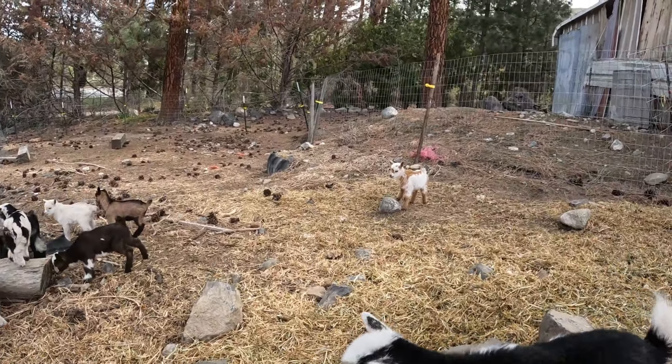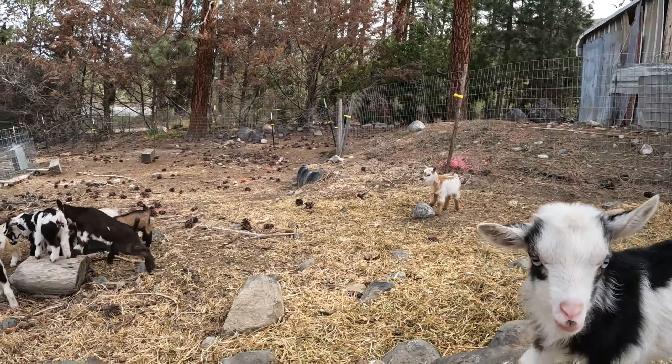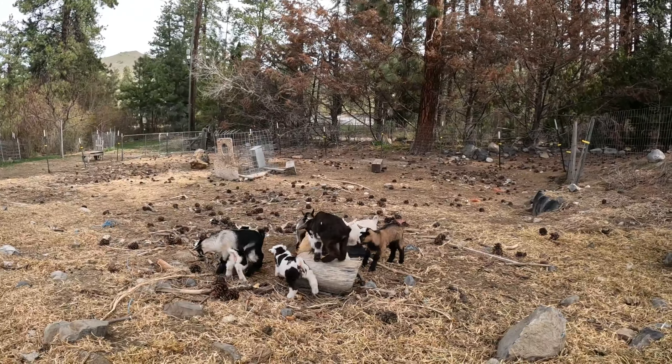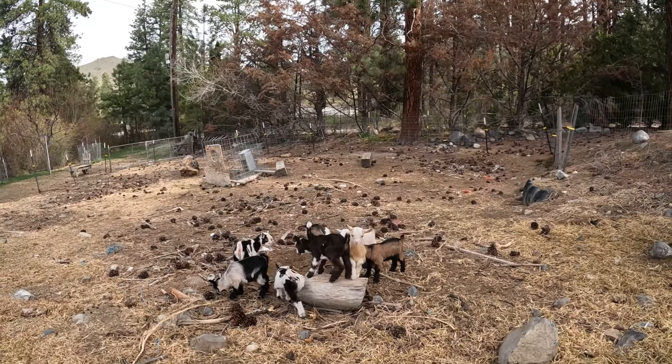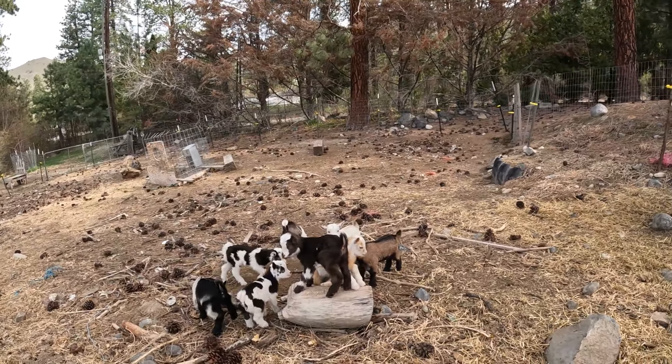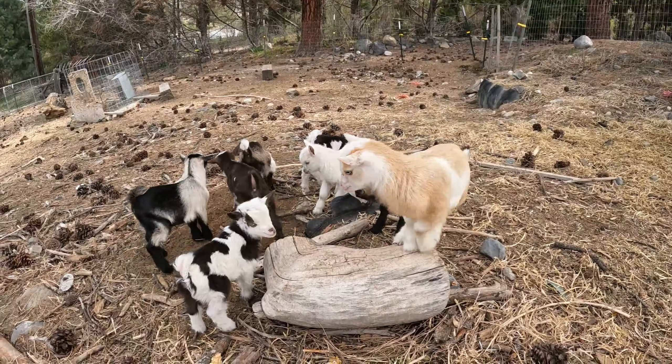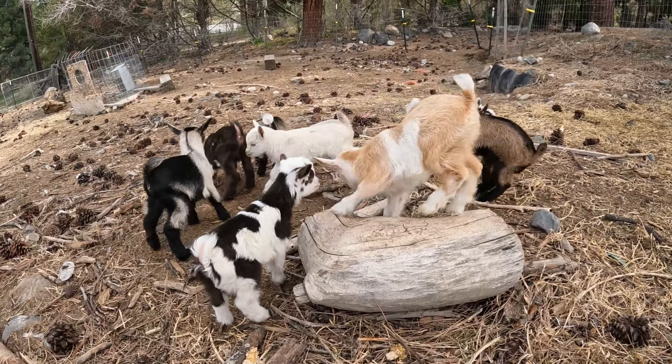Come on in, little ones! Hello! That one's over there munching on something. Nobody wants to play on this one little piece of wood. Oh, you guys are just too adorable.